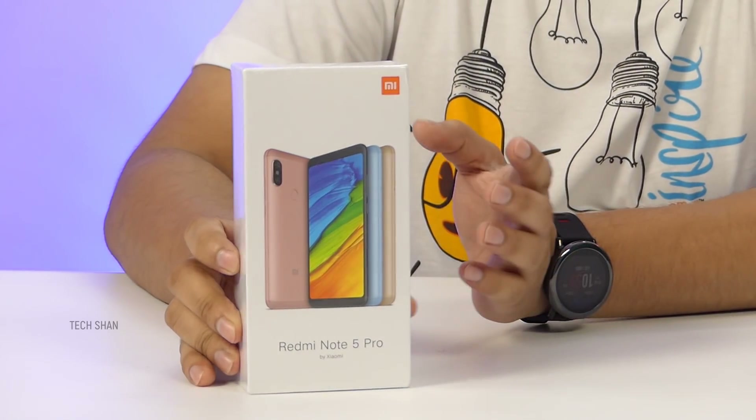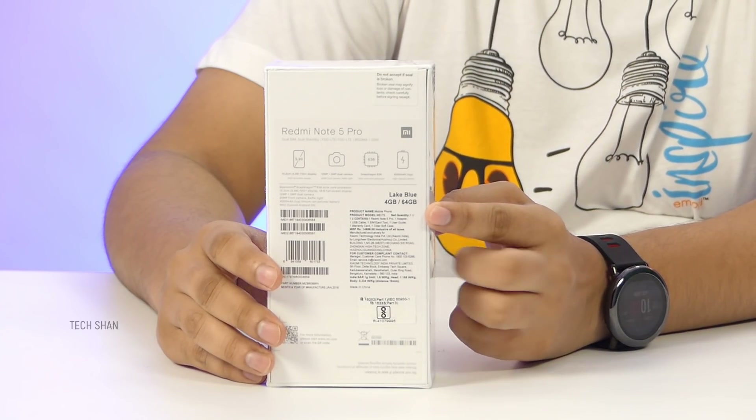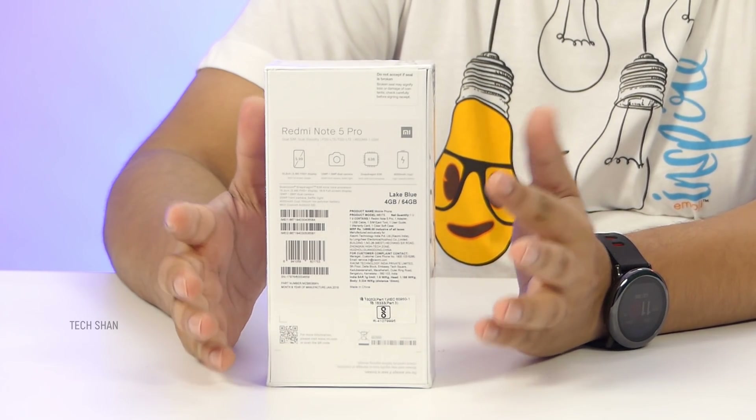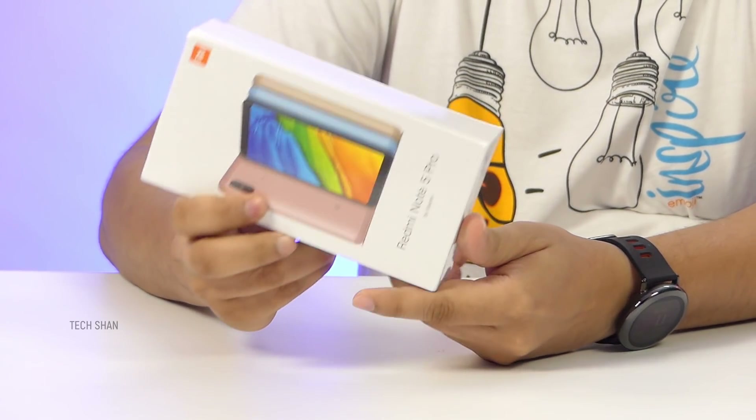The sensational Redmi Note 5 Pro, lake blue variant, retail pack. This is the 4GB 64GB variant which costs ₹13,999 and also comes in a 6GB RAM model for ₹16,999.